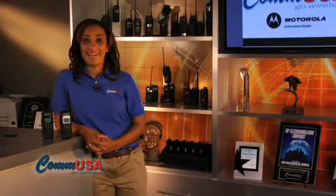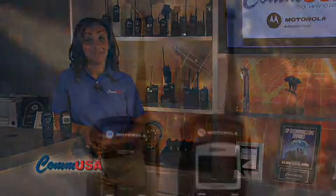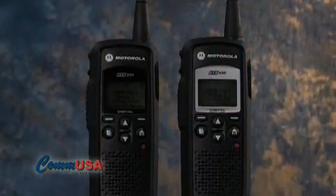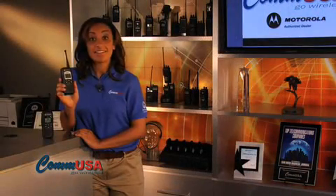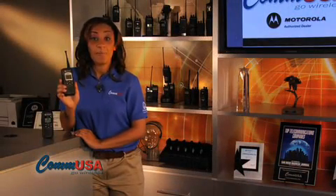Hi, I'm Kaya, and we're going to take a look at the Motorola DTR series of digital two-way radios. These are really powerful radios with lots of cool features. Since they're a digital solution, you get the best audio quality and coverage area possible.